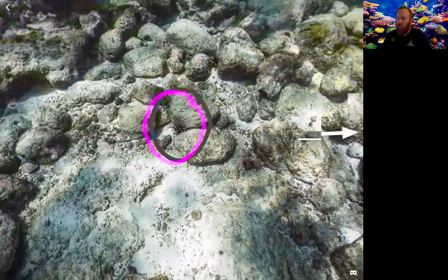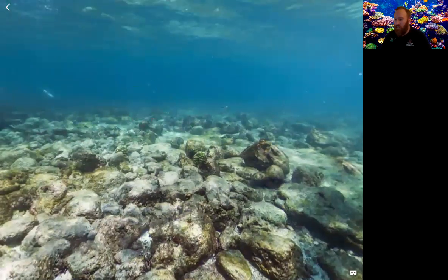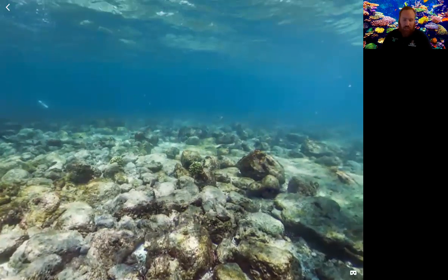Next up we have the surgeon fish — there are tiny little white dots out in the middle there. Surgeon fish are also known as tang. They're named after spines located along the base of their tails. The spine is sharp like a surgeon's scalpel and helps defend the surgeon fish from predators.